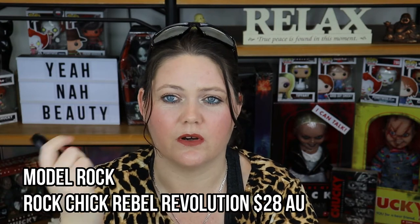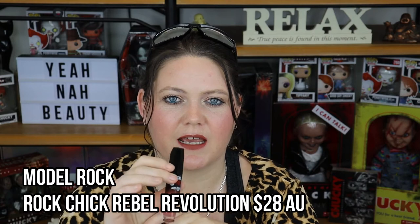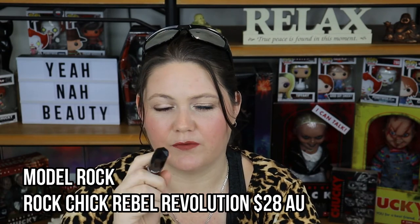This is a Model Rock liquid lipstick called Rock Chick Revel Revolution, matte, in the shade Woodstock. It smells and tastes like Le Tan or the Butter Bronzer by Physicians Formula — I don't like that. I don't hate the shade, but I do like MAC Whirl better. I'm probably not going to keep this in my collection. I never reach for it and I really hate the doe foot — it's got one of those rectangular paddle-style applicators and it's quite difficult to use. You can't get perfect lines. I don't recommend it.